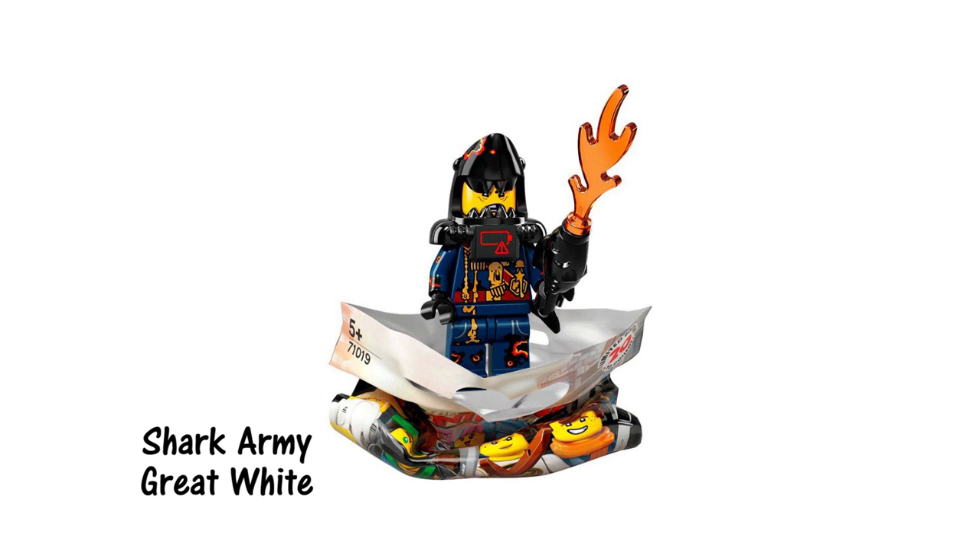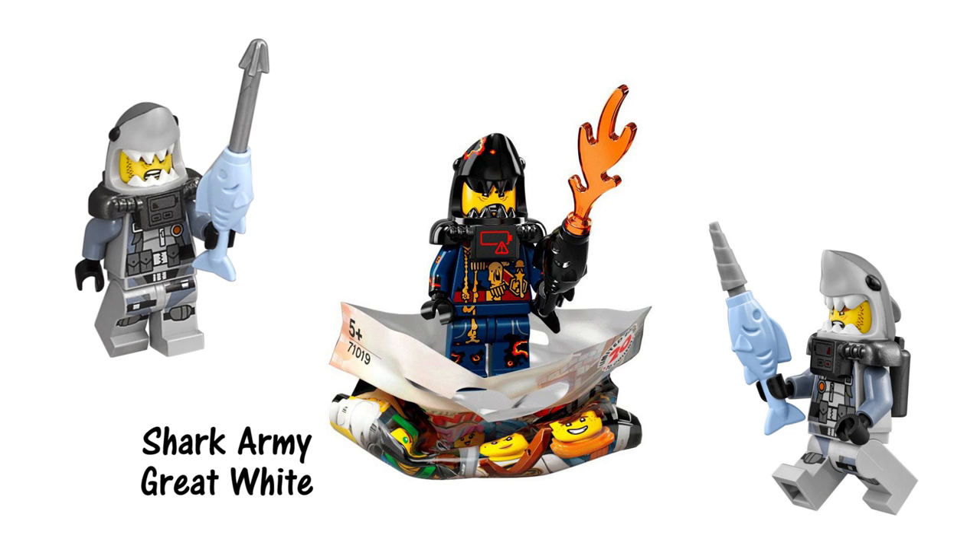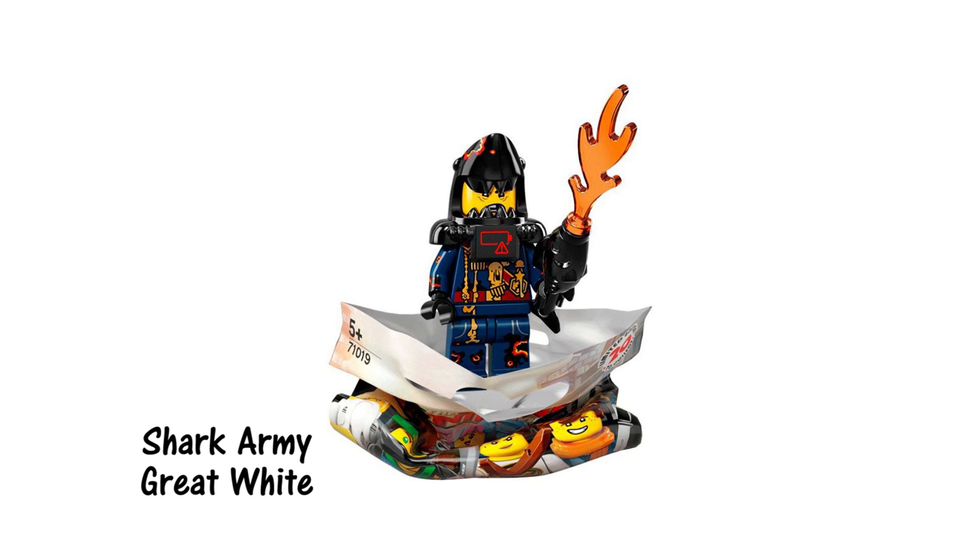This one looks to be different from the other Great White minifigures we've seen in some of the announced sets. The charcoal black and scorch marks give him a very volcano vibe. We can see his armor has some battle damage and his battery icon is showing low power. Could this be from a final battle scene later on in the movie?